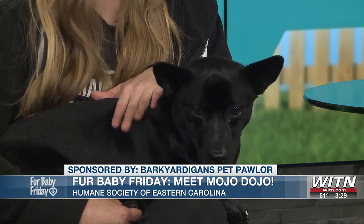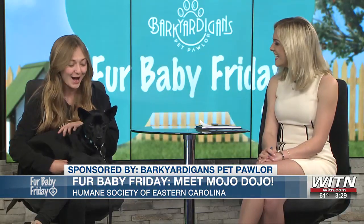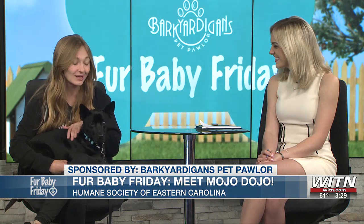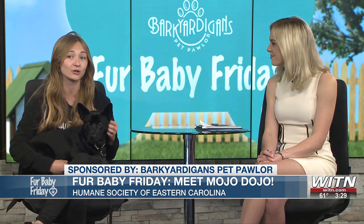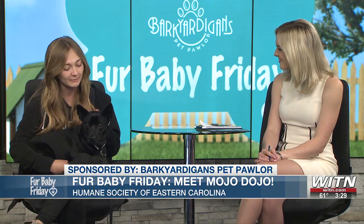When he does bark, you would actually be surprised — he has like a big dog bark. He sounds like a full grown big dog. But he doesn't do it that much; he's definitely not a nuisance barker. He does well in a crate, and so far he's shown a lot of positive signs towards being house trained. It would just take somebody to get him in that routine.